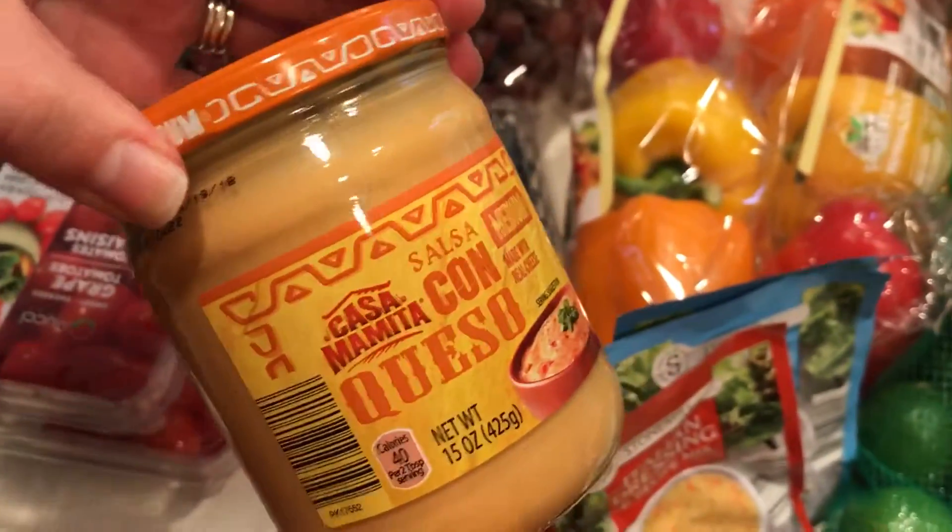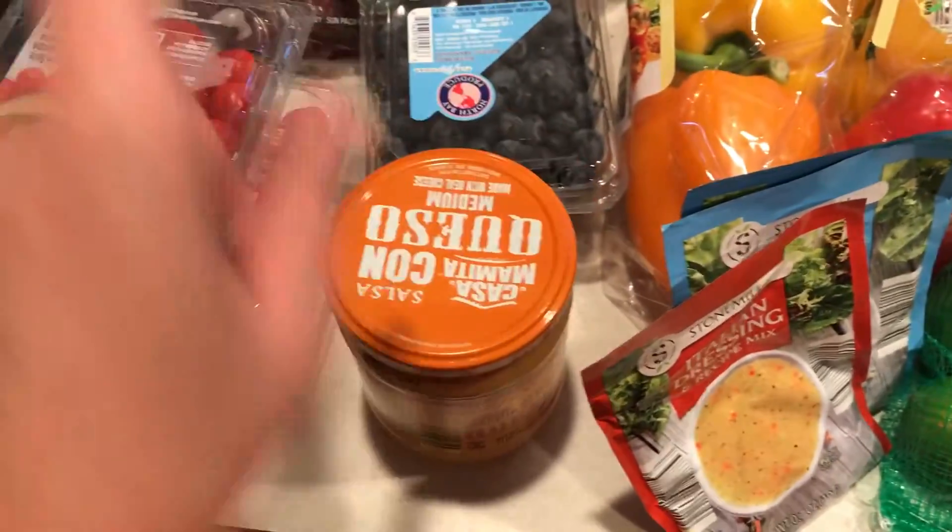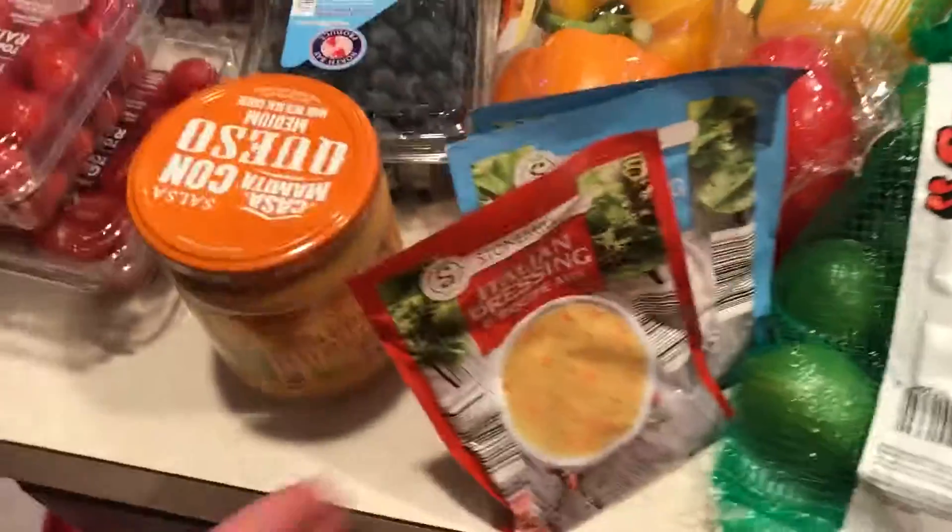Two packs of bell peppers. My friend at work had some queso dip and I have been craving it ever since, so I gave in and I got a thing of queso dip.